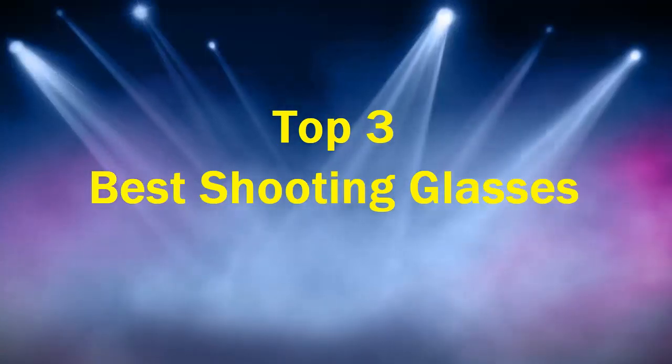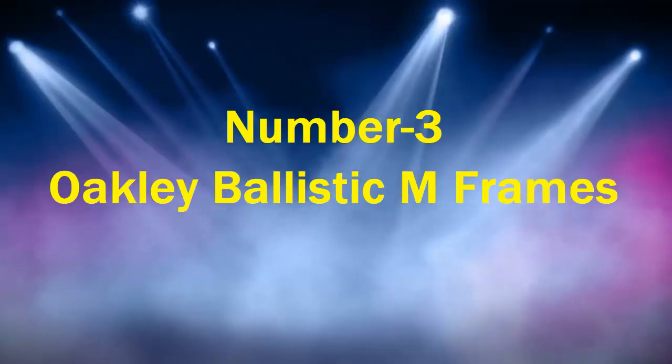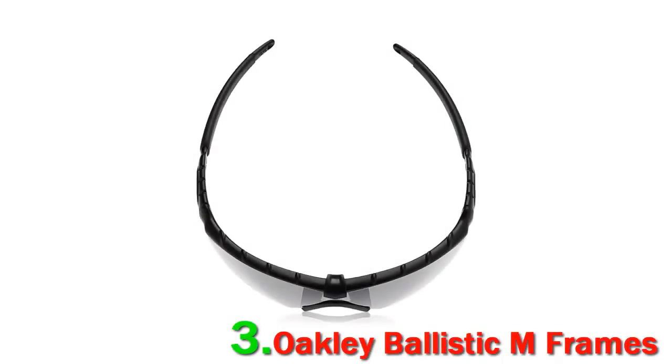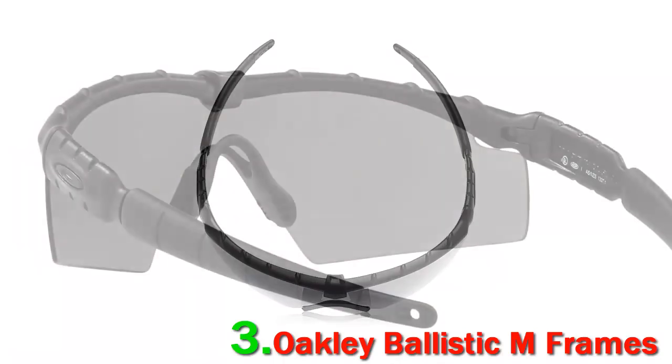Top 3 Best Shooting Glasses — Number 3: Oakley Ballistic M-Frames. Although Oakley M-Frames aren't standard military issue, they are the preferred safety glasses of numerous active-duty soldiers and marines.